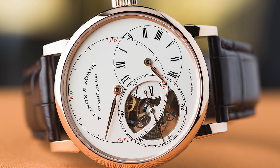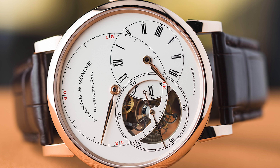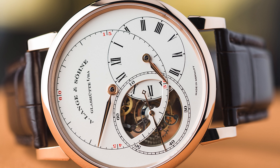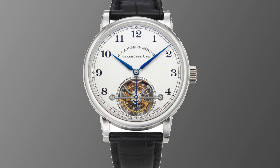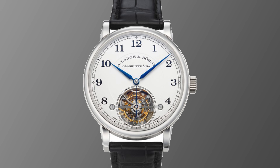Also in the same sale, we had a Richard Lange Tourbillon Pour le Mérite — it's an amazing tourbillon, a big, gorgeous piece. It retails for $233,400, but it only brought $94,500 all in. The 1815 Tourbillon in the same sale retails for over $200,000 and only brought $88,200.